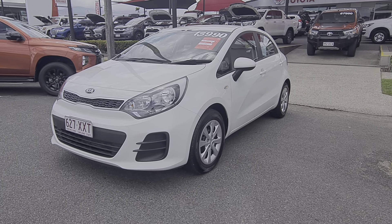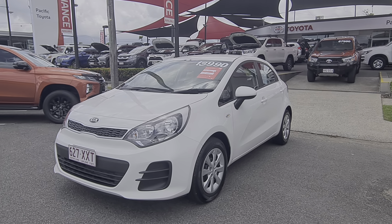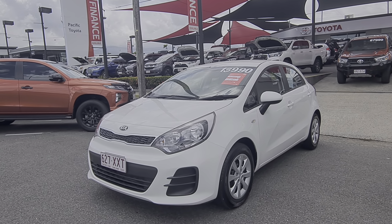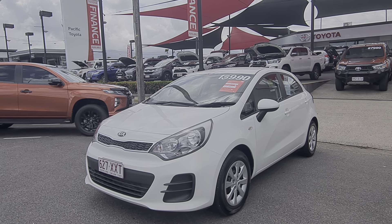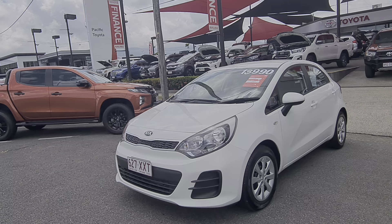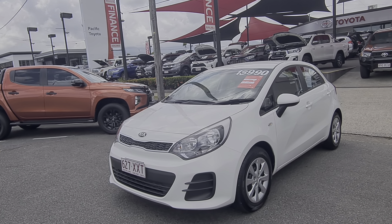Hey good morning Kathleen, this is Brayden from Pacific Toyota here in Cairns, just doing a virtual tour on our 2016 Kia Rio sitting in front of me here for $13,990 drive away. Thanks again for your inquiry. I just thought I'd send you this little video, take you through the whole car in detail. Any sort of marks or scratches I can find I'm going to show them for you. The whole idea is to be basically just as transparent as we can be.